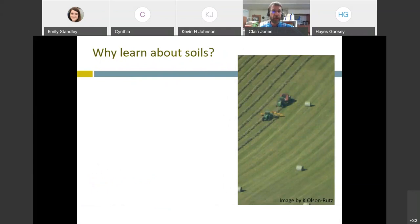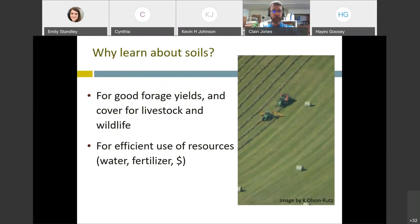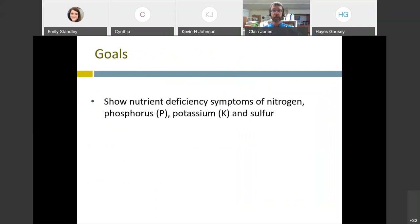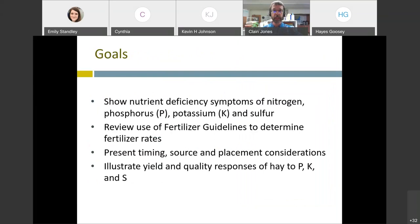So a big question when you're at a forage talk: why should you learn about soils? Soils is where the roots are, and that's where you're going to get good forage yield from. Understanding soil should help you efficiently use your resources - meaning water, fertilizer, and your dollars, and also for good conservation. My goals today are to show nutrient deficiency symptoms of nitrogen, phosphorus, potassium, and sulfur; review fertilizer guidelines to help determine fertilizer rates; present timing, source, and placement considerations; and illustrate yield and quality responses of hay to these nutrients.